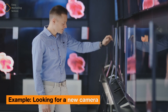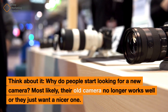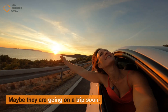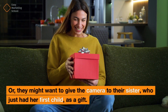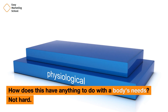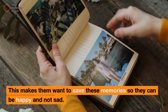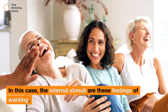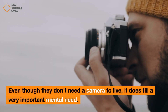Example: Looking for a new camera. Why do people start looking for a new camera? Most likely, their old camera no longer works well or they just want a nicer one. Maybe they are going on a trip soon, or they might want to give the camera as a gift to their sister who just had her first child. Without a camera, they won't be able to remember special times, which makes them want to save these memories. The internal stimuli are these feelings of wanting. Even though they don't need a camera to live, it does fill a very important mental need.